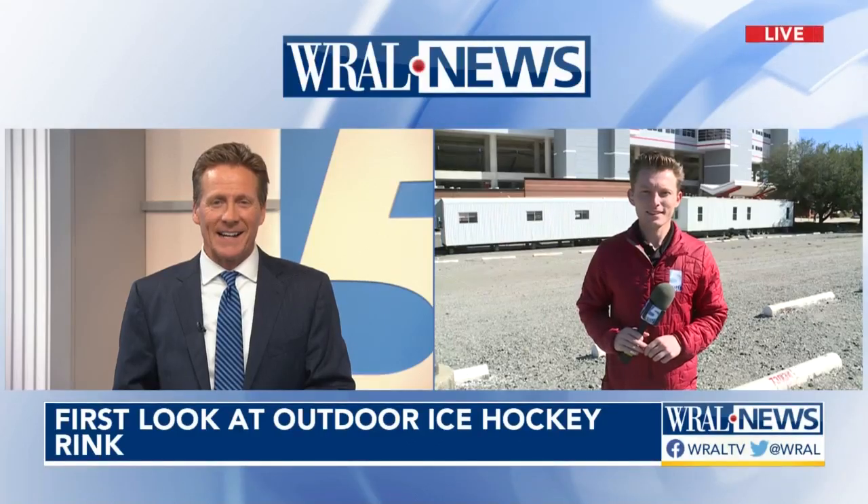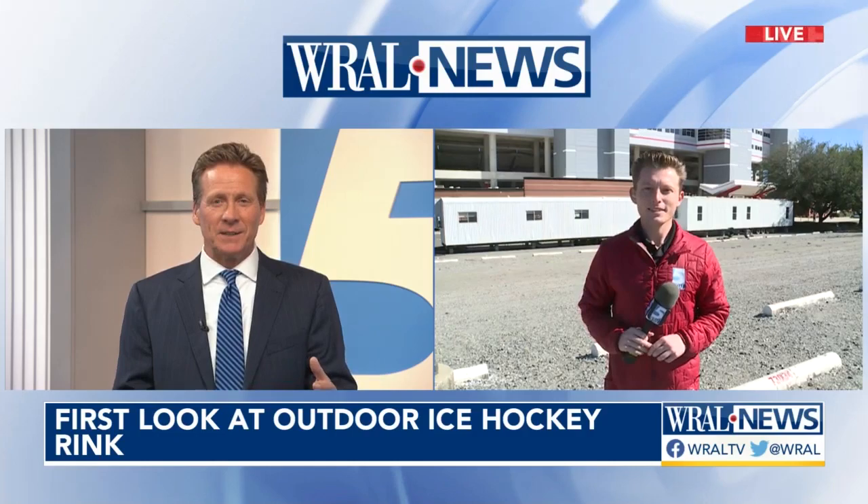Two weeks away from a big showdown on ice, and this won't take place inside PNC Arena. The Carolina Hurricanes will take on the Washington Capitals outdoors across the parking lot at Carter-Finley Stadium. That's where WRAL's Brett Neese is now, as they brought in that big truck with the machines to make the ice.